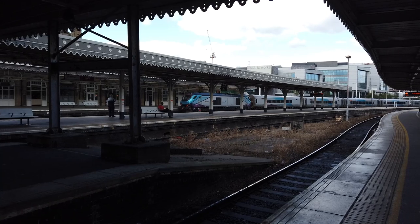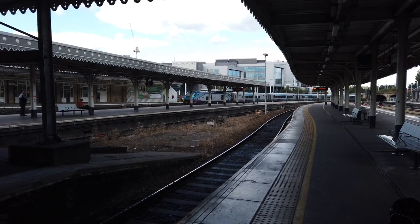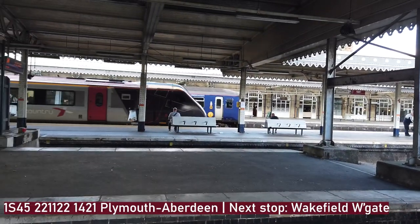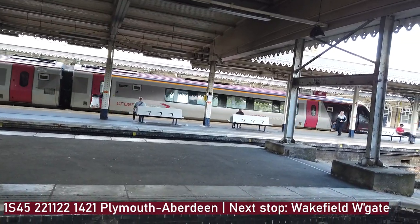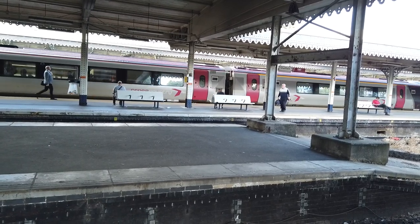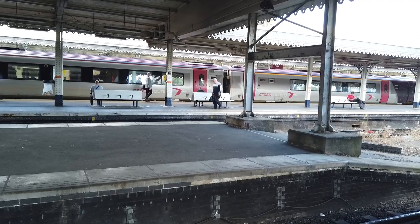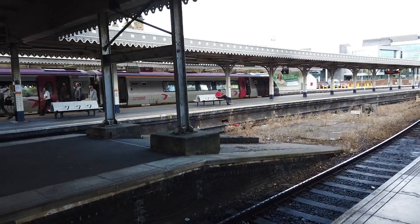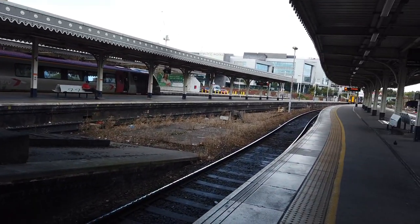Didn't think we'd be seeing one of these here today. As 221122 arrives on a service bound for Edinburgh - I honestly have no idea. Actually this is the ridiculously early 1421 from Plymouth to Aberdeen. This one is running about 5 minutes early.